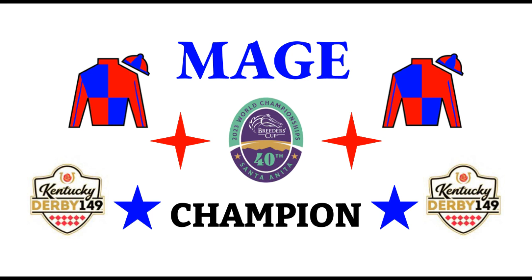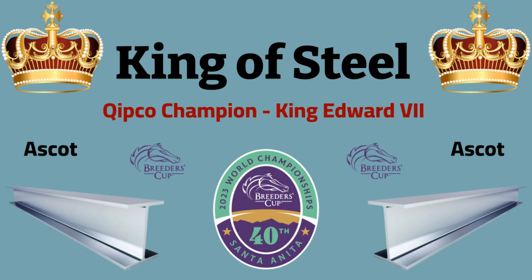Last of our possible Dirt Mile defectors is Kentucky Derby winner Mage. He's a 3-year-old Good Magic colt out of Puca by Big Brown, trained by Gustavo Delgado. As I said, he won the Kentucky Derby, was third at the Preakness, second at the Haskell at Monmouth, and came in seventh at the Travers at Saratoga in August. Mage! Possible defector to the Longines Turf is King of Steel. He's a 3-year-old Wootton Bassett colt out of Eldacar by Verglas, trained by Roger Varian. He's won two of five starts this year, including the Kipco Champion Stakes at Ascot on the 21st of October. King of Steel.